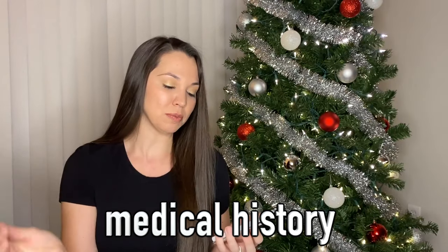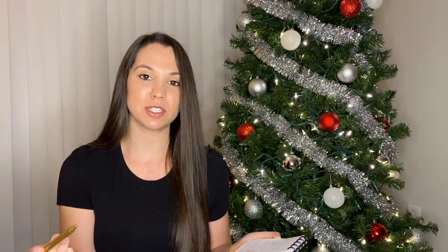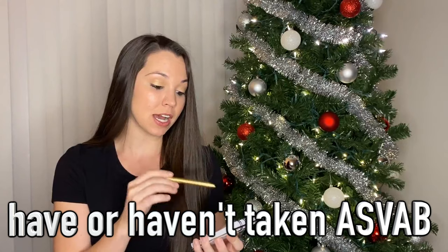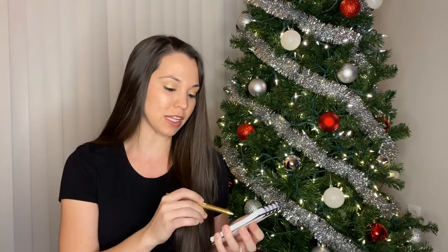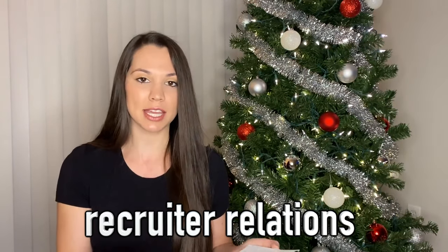You also go through your entire medical history — if you have any medical issues, this is the time to let your recruiter know. I had to sign a form stating I have not taken the ASVAB yet. There's also dependent information for medical reasons, because when you join, your spouse and kids become your dependents. And there's a recruiter relations form saying you can't have any personal relationships with your recruiter.